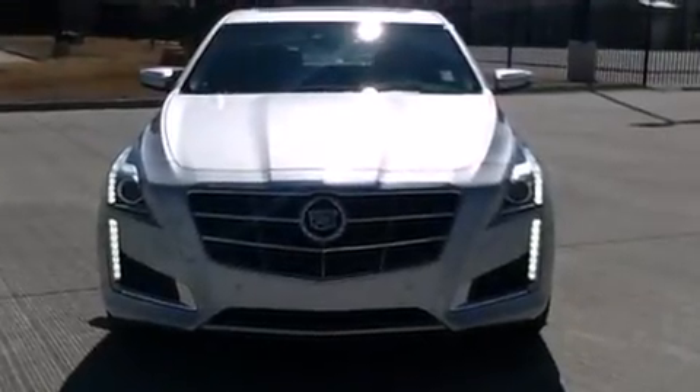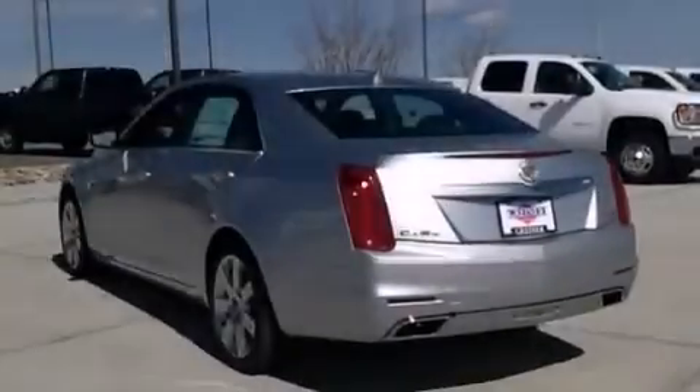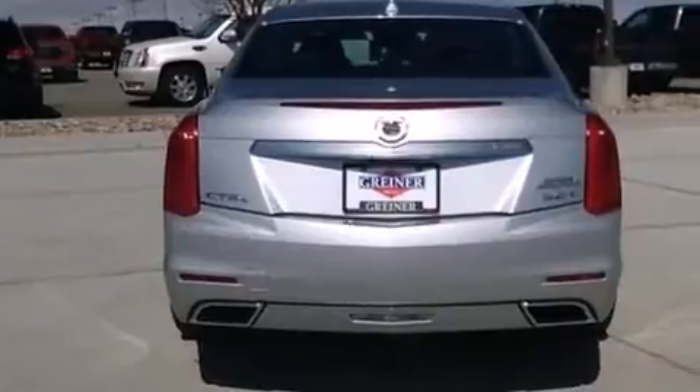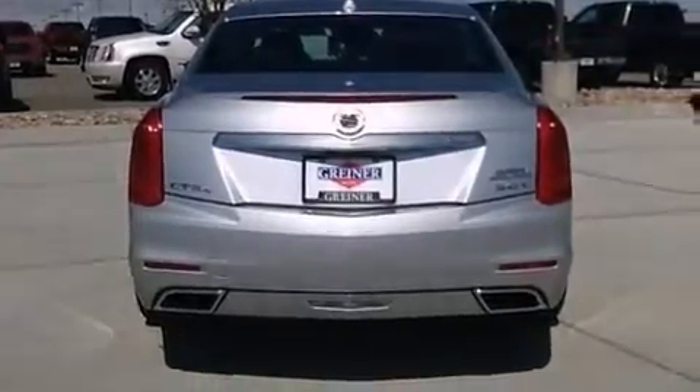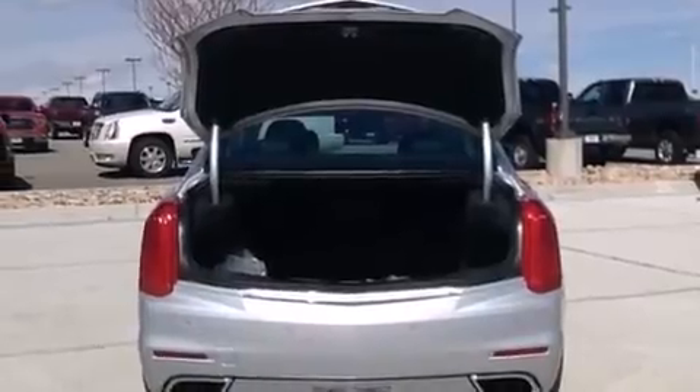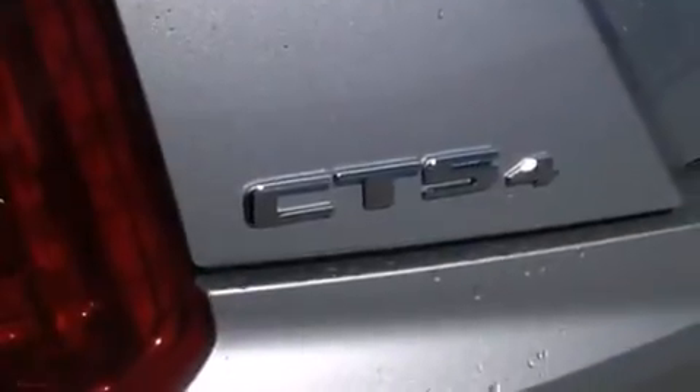Its top features include a navigation system, a heated steering wheel, a power moonroof, heated seats, a 3-zone climate control system so that each front seat as well as rear seat passengers can set temperature settings to their own comfort level, a sport suspension, direct injection, and traction control and stability control systems.